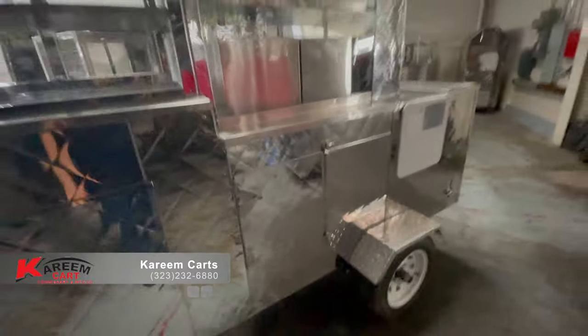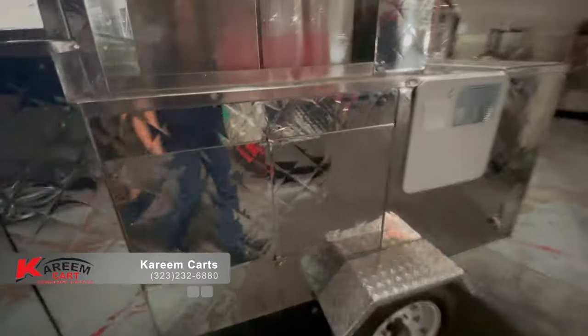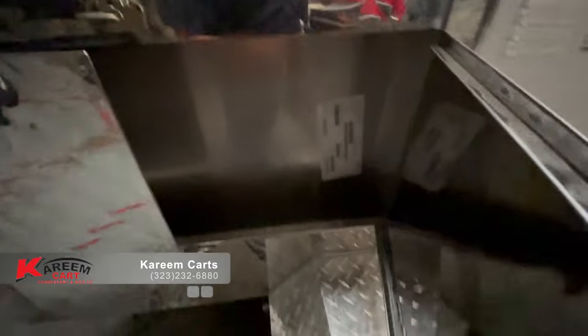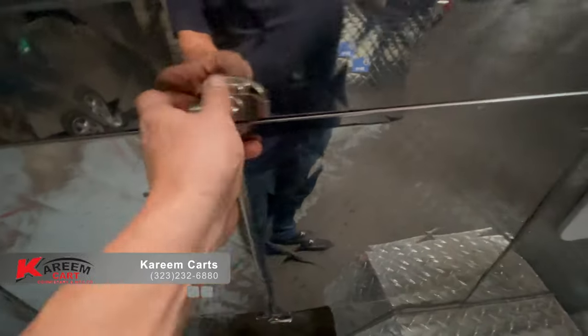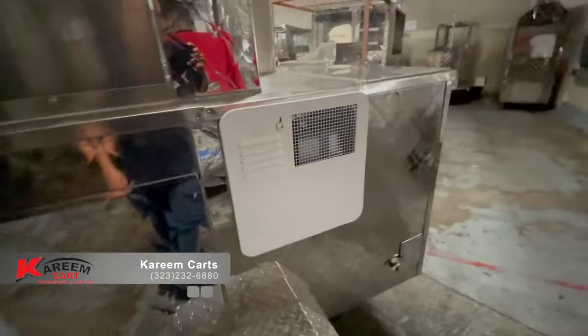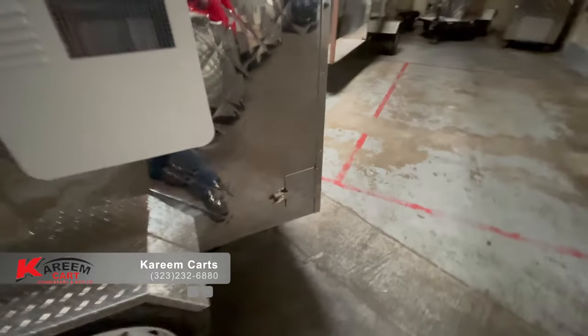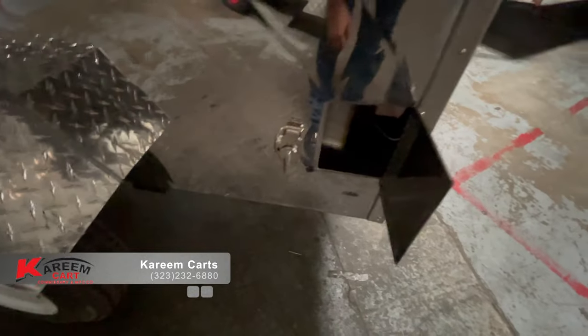This is how the cart looks in the back area. Here we have the access to the steam table. Here is the water heater. This little opening is for the wastewater tank window.